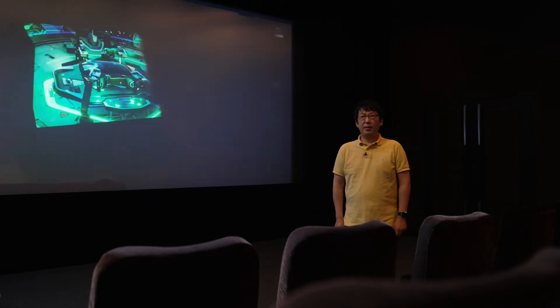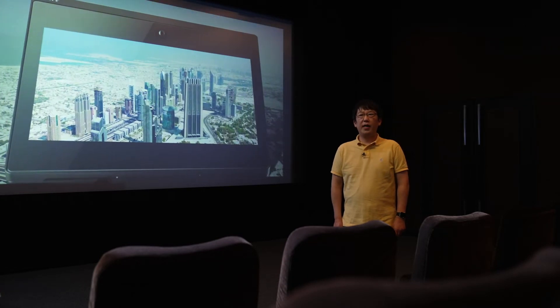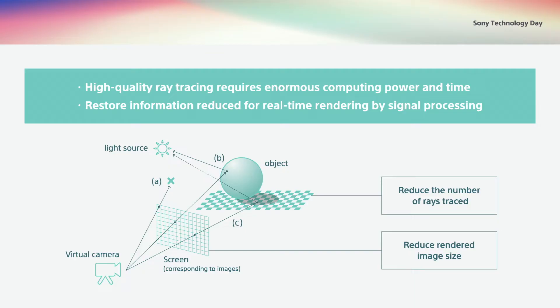Today, 3D content is being used more and more for a variety of purposes. 3D content not only achieves expressiveness better than 2D content, it also broadens IP expansion and the possibilities for creators. However, 3D content requires a vast amount of data and takes a long time to process. Technologies developed by Sony can process several hundred times faster while realizing both higher resolution and production efficiency.